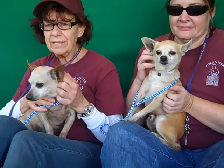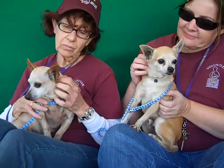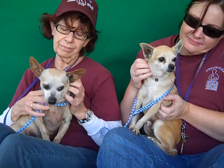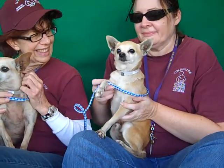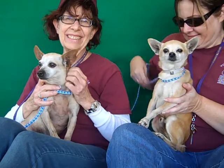These guys are Chihuahua mixes. We think they came in as strays on January 7th. We think Ronald over here is about eight years old, and his younger companion Reggie is five years old. We think they are related in some way — they look so much alike and they're little buddies.